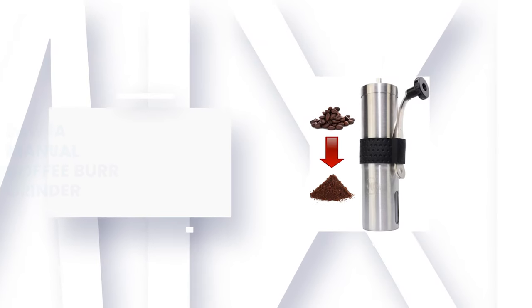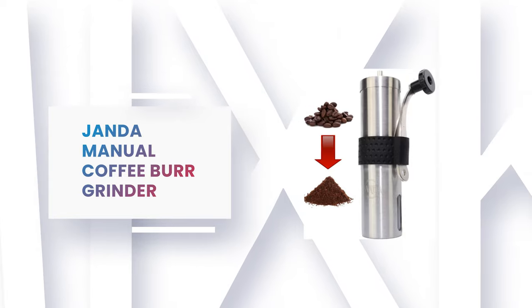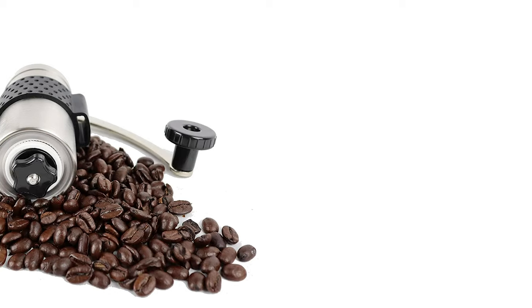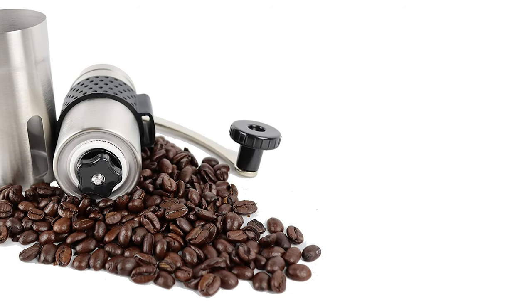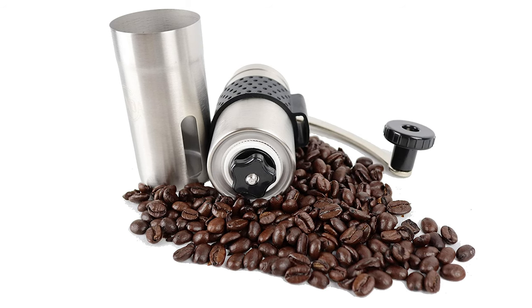Number 7: Janda Manual Coffee Burr Grinder. Looking for a burr grinder that is quiet, portable, made of the highest quality materials, and doesn't use electricity? Look no further. This Janda Manual Coffee Burr Grinder is exactly what you need. It is a perfect cup of coffee at your fingertips.